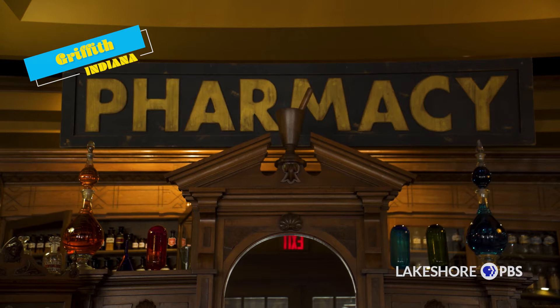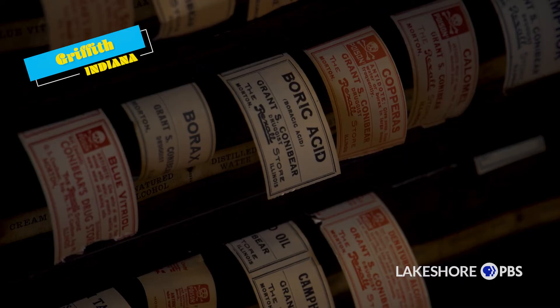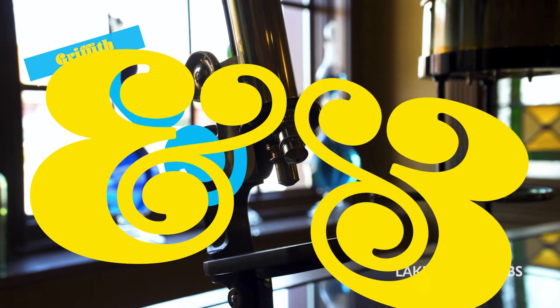The History of Pharmacy Research Center is a location in Griffith, Indiana for researching old products and old pharmaceutical companies that generally aren't in existence anymore.